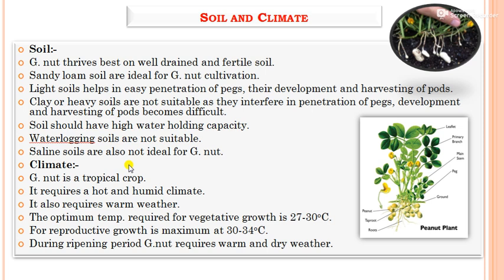In terms of climate, groundnut is a tropical crop that requires hot and humid conditions. The optimum temperature for vegetative growth is 27 to 30°C, and for reproductive growth is 30 to 34°C. During the ripening period, groundnut requires warm and dry weather.